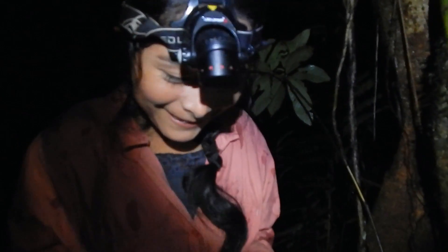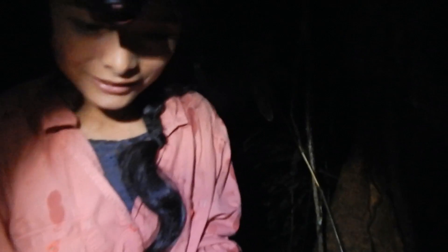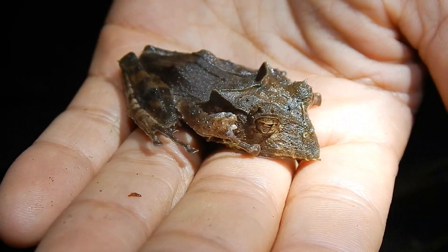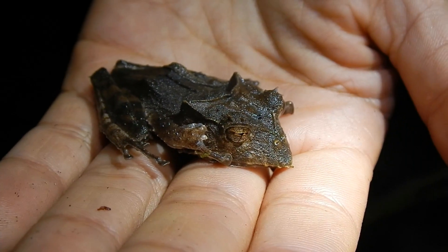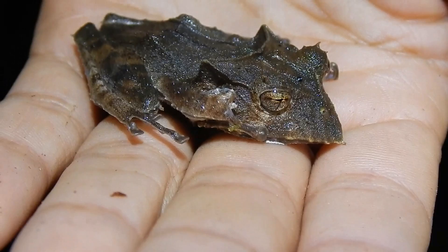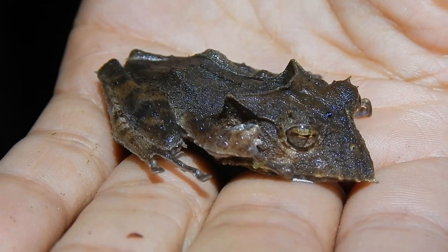Ruth says she's really excited. Come on Ruth, bring him out — don't let him go! Oh wow, look at that — it just looks like a dead leaf! Why is it on a green leaf? That's why I'm so confused. Surely they're leaf litter dwellers? Oh yeah, but they're arboreal — arboreal!